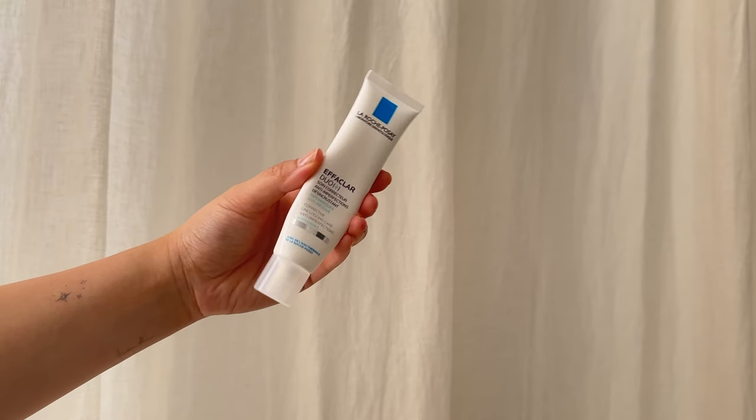I tried the Caudalie Vino Perfect for my hyperpigmentation — it's okay but I don't think it's worth the price. What I'd use and recommend instead is the Axis Y Dark Spot Correcting Glow Serum. It's way cheaper, has niacinamide, squalane, and fruit extracts, and I did see a reduction in my dark spots. I also tried the La Roche-Posay Effaclar Duo — it has salicylic acid so it's very drying. I use it as a spot treatment once a day on spots or problem areas like my nose for blackheads. I find niacinamide and other products help more than salicylic acid overall.